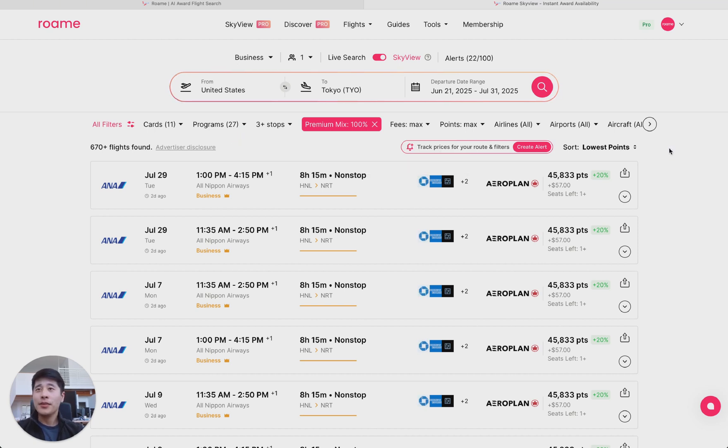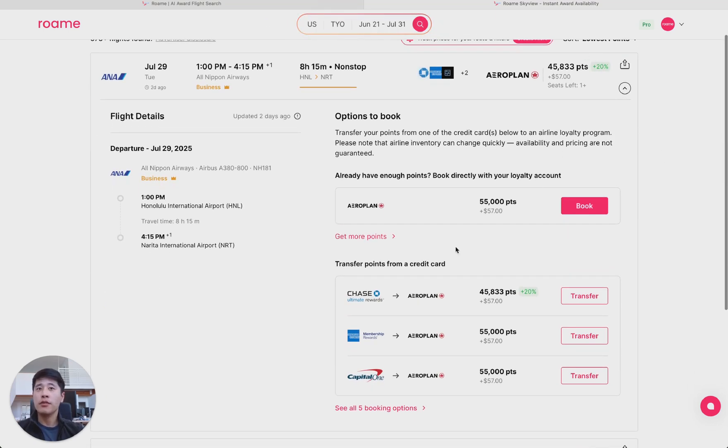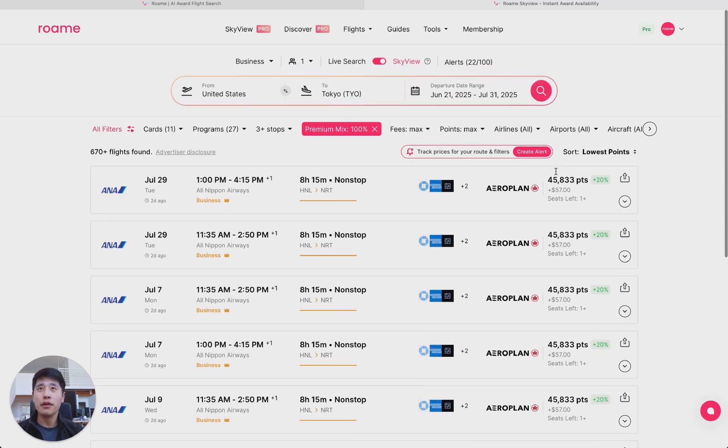So because I've set it to 100%, all these flights for every single leg will be 100% in business or first. And voila — we quickly pulled up about 670 flights from US to Tokyo. This first flight is an AA flight from Honolulu to Tokyo Narita for only 45,000 to 50,000 points. This does include the transfer bonus, which is currently 20% from Chase to the airline. So this flight normally would go for 55,000 points, but the transfer bonus brings it down.